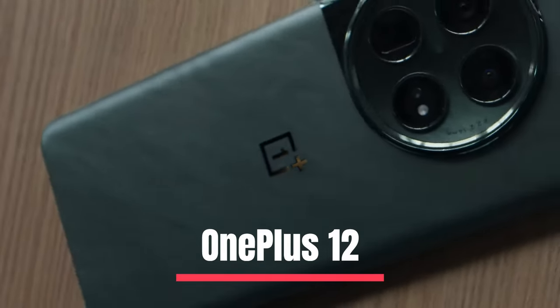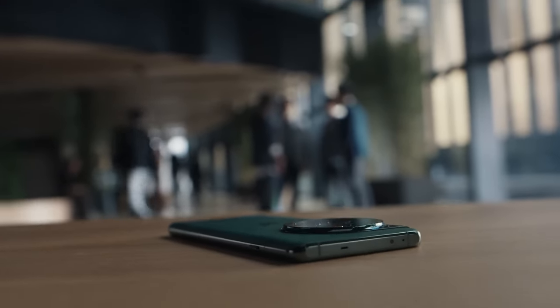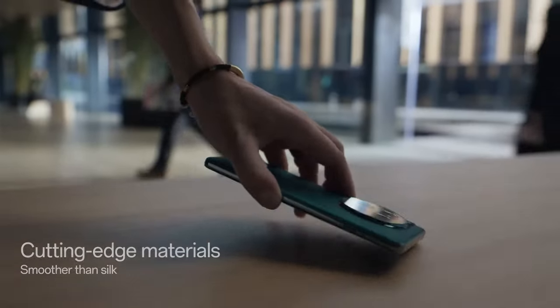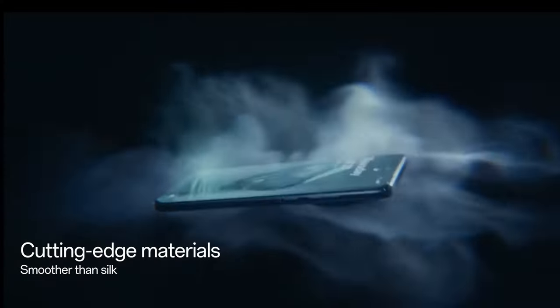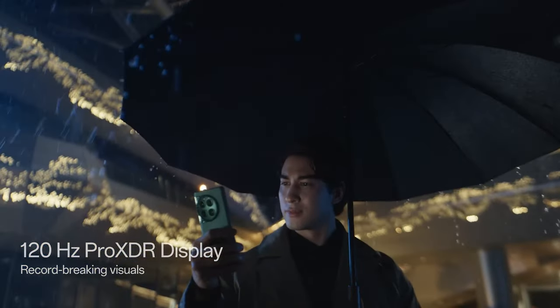Number 5: OnePlus 12. The OnePlus 12 is a remarkable upgrade to the OnePlus 10T, taking it to the next level, which is in line with OnePlus's motto of Never Settling. The device is crafted with aluminum alloy and glass, giving it a sturdy and premium feel.